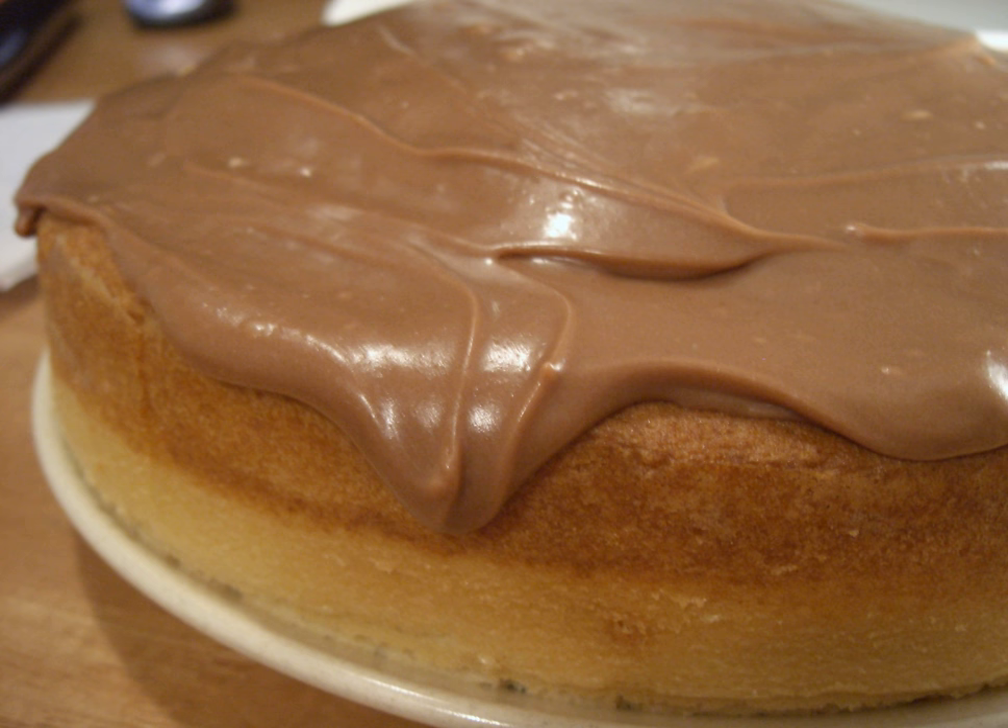Icing, often called frosting in the United States, is a sweet, often creamy glaze made of sugar with a liquid, such as water or milk, that is often enriched with ingredients like butter, egg whites, cream cheese, or flavorings. It is used to cover or decorate baked goods, such as cakes or cookies. When it is used between layers of cake, it is called filling.